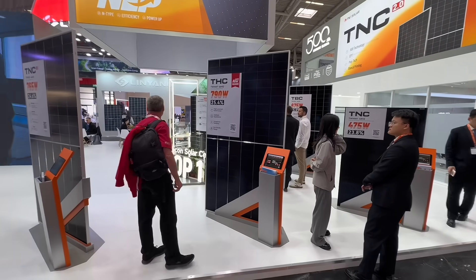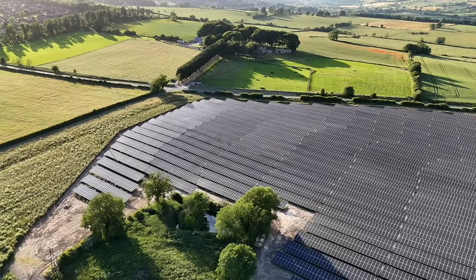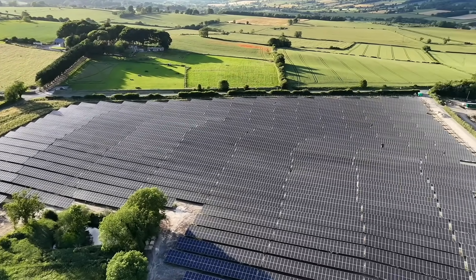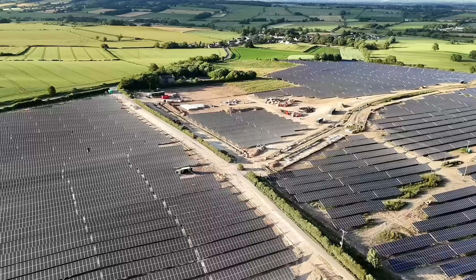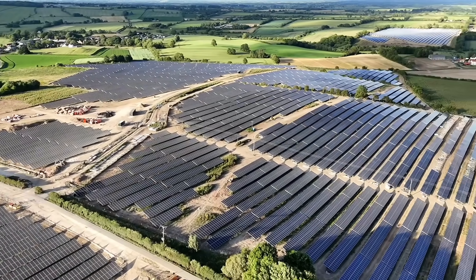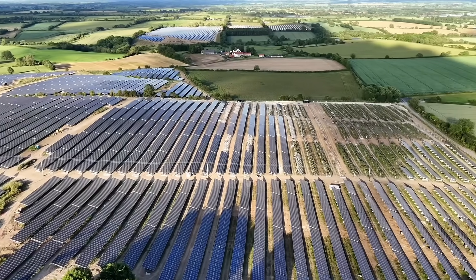Of course, ultimate efficiency really matters when you're building a utility-scale solar farm, where there's plenty of design freedom to create ideal generation conditions. But in many other applications, things aren't so straightforward — you're often working with challenging locations where layout, shading, or structural constraints affect performance. That's why we're now seeing a rise in dedicated niche markets for solar PV.